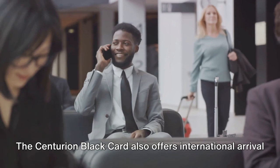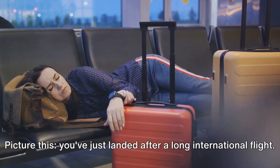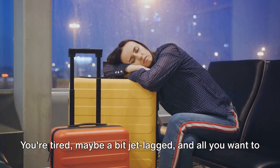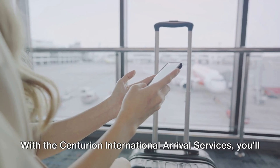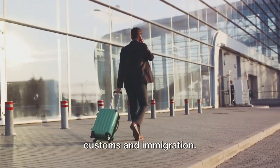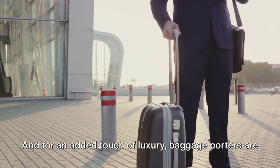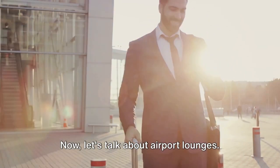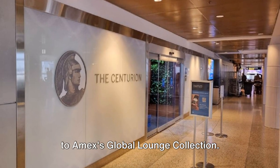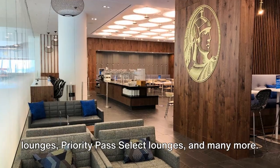The Centurion Black Card also offers international arrival services, a feature that can make your travels a lot smoother. After a long international flight, you'll be greeted by a personal guide who will expedite you through customs and immigration. When possible, Centurion can even coordinate ground transportation for you, and baggage porters are available for a fee. As a Centurion Card member, you receive complimentary access to Amex's Global Lounge Collection, including access to Centurion lounges, Delta Sky Club lounges, Priority Pass select lounges, and many more — the perfect way to unwind and refresh before or after a flight.